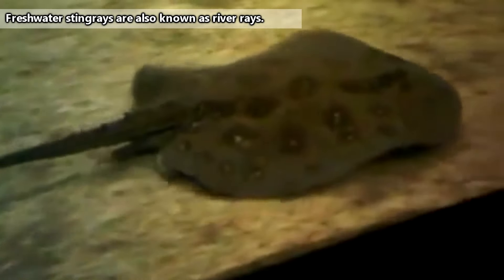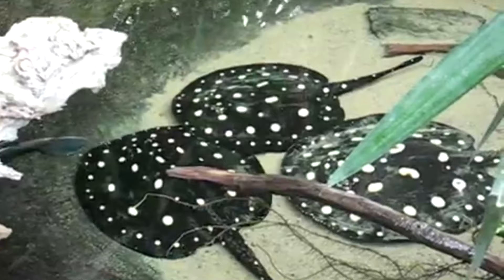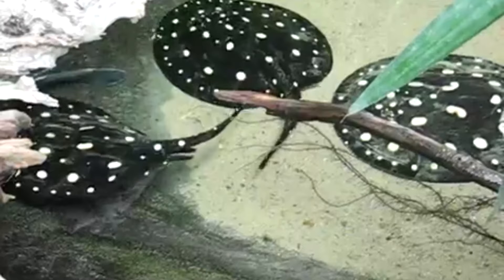Unlike other stingrays who are only able to tolerate freshwater, freshwater stingrays are not able to live in saltwater. It's thought their lineage goes way back to previously marine stingrays who swam up into all the rivers of South America when ocean levels were higher and there was more water covering the landmass. As time went on, these stingrays just stuck around in the water that was left as sea levels shrank, so now we have freshwater stingrays.